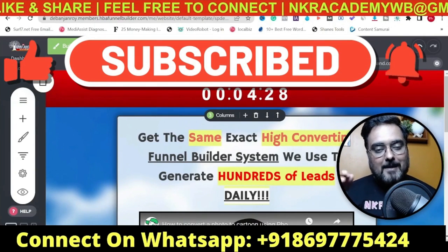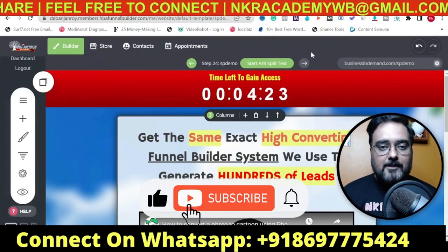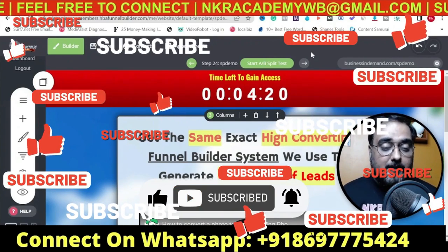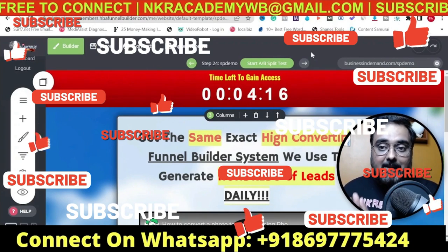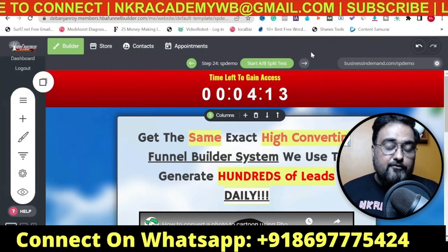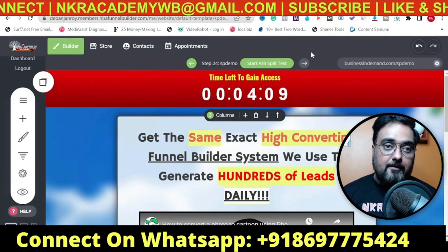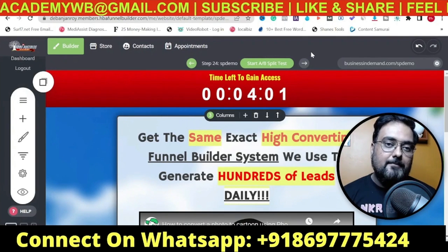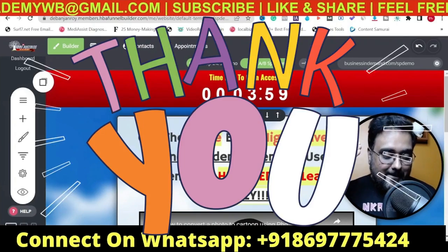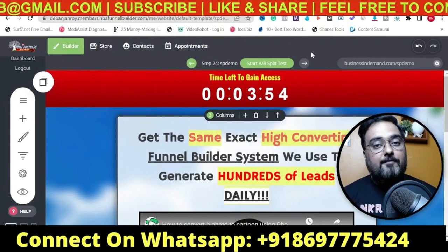That brings me to the end of this tutorial where I showed you the best ClickFunnels alternative in 2022. I really hope you've loved watching this video. If you have any other suggestions for what could be the best ClickFunnels alternative in 2022, please feel free to comment below - I'll take a look and review that system for you as well. This is your good friend Shan bidding goodbye - until we meet again, keep learning, keep rocking, and keep making money online.